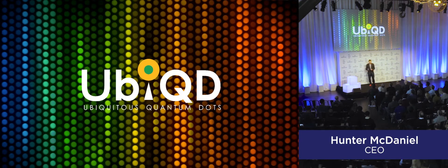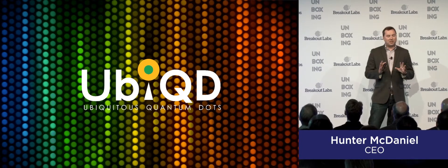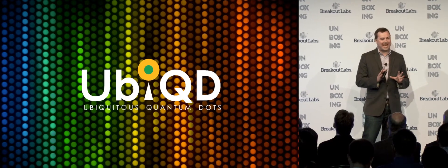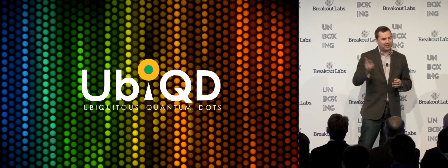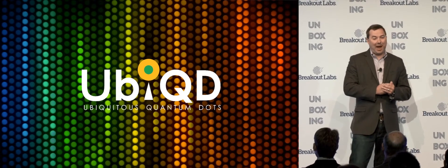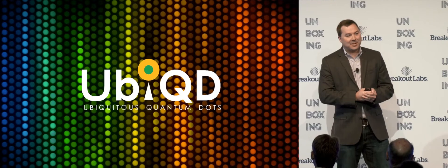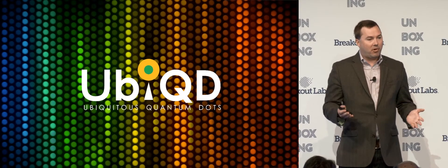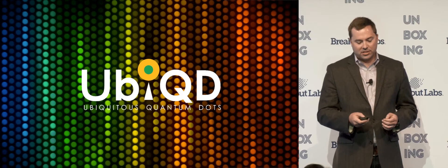Thank you, Lindy, and thank you to the whole Breakout Labs team. It's really an honor to be here. I'm super excited. But I want to start things off on a little bit of a negative note. It's called Salesforce Tower, a 61-floor building not too far from here. It is literally about to suck the power out of this city. It's going to be a huge load on the grid, and our technology will eliminate that problem entirely.